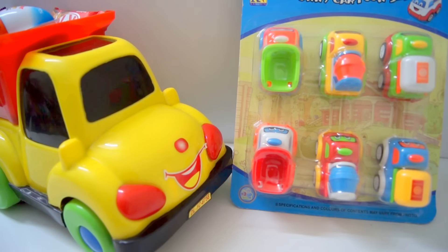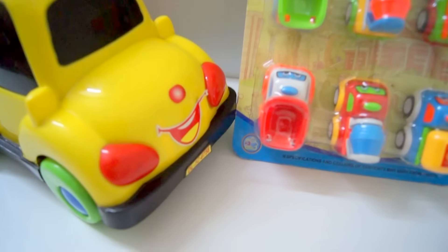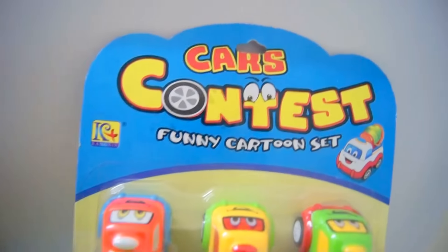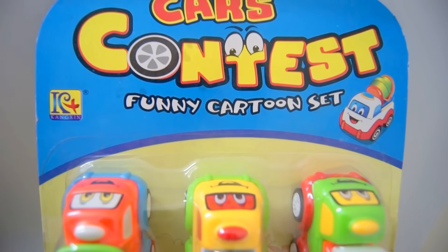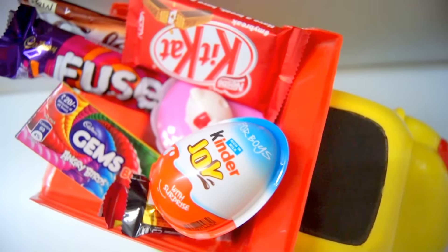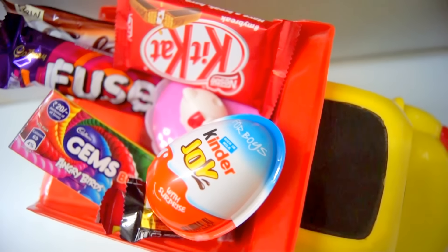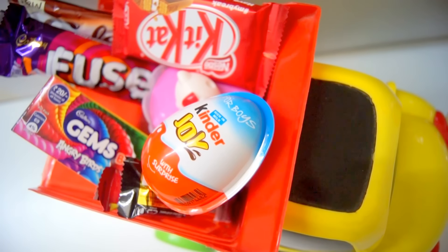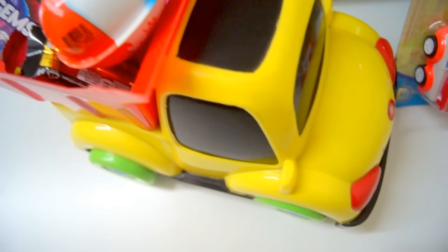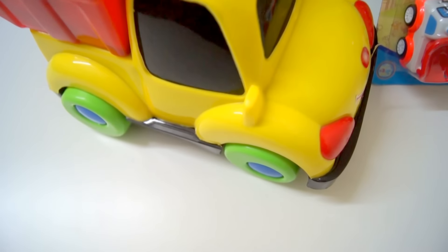Hey kids, welcome to Wincy Wincy's Surprise Toys! Today we have many surprises. We have cars, funny car top set, chocolates and surprise toys and surprise eggs, and the truck — 20 trucks!